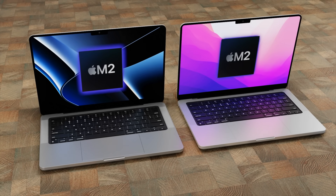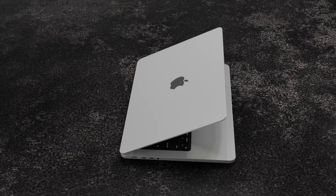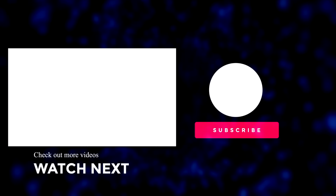If you've enjoyed watching, please like the video. For the latest Apple news, reviews, and comparisons, hit the subscribe button and the notification bell. Until next time!